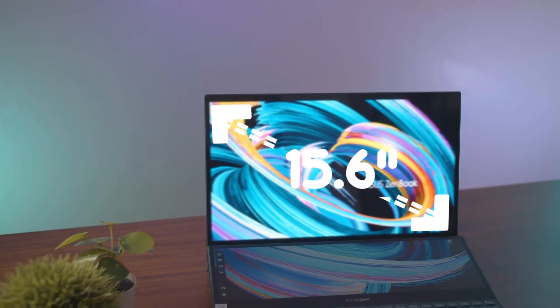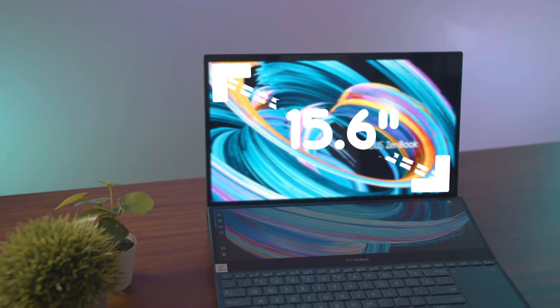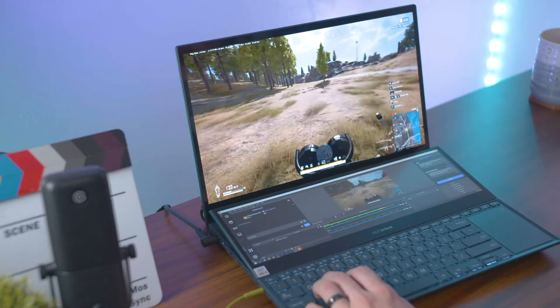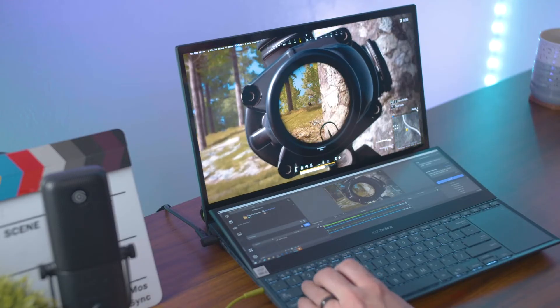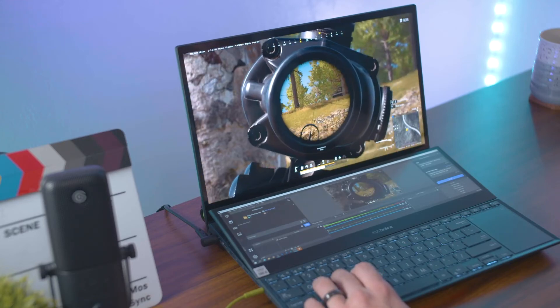The Asus ZenBook Pro Duo has a 15.6-inch OLED 4K display and it's really nice, but being 4K at this small size, you're not going to see the 4K difference. Getting a 1080p or even a 1440p laptop screen on the Asus ZenBook is probably going to be more beneficial and save your budget at the same time. Having a 4K screen this small is not going to make that whole difference to you. I've played PUBG on the Asus ZenBook Duo and it's fun and it's great, but the screen is a little small, especially at 4K, so if you bump it down to 1080p you might be able to spot your enemies better.